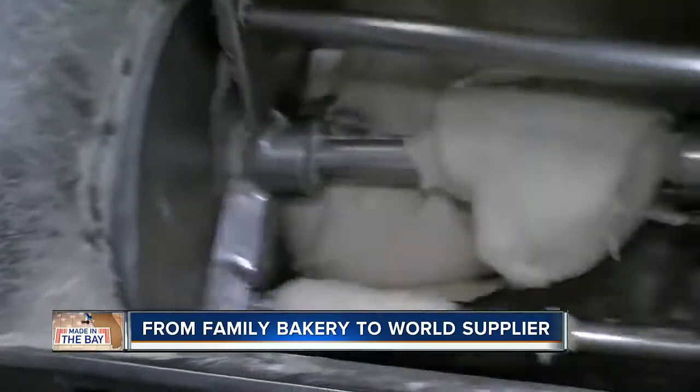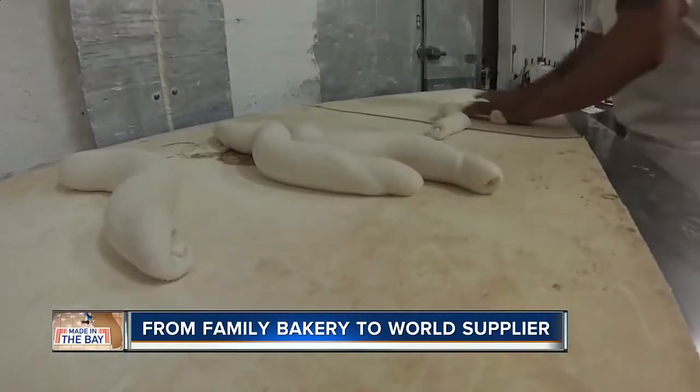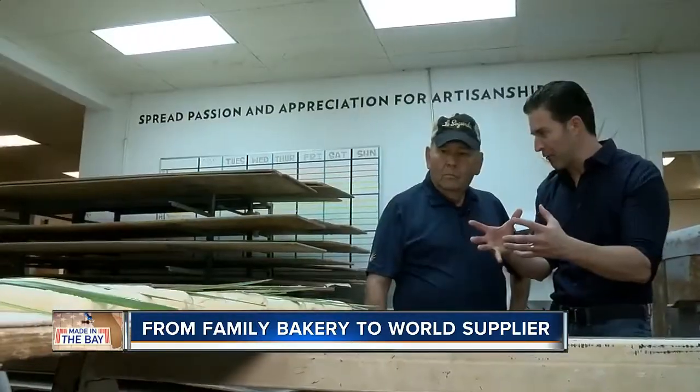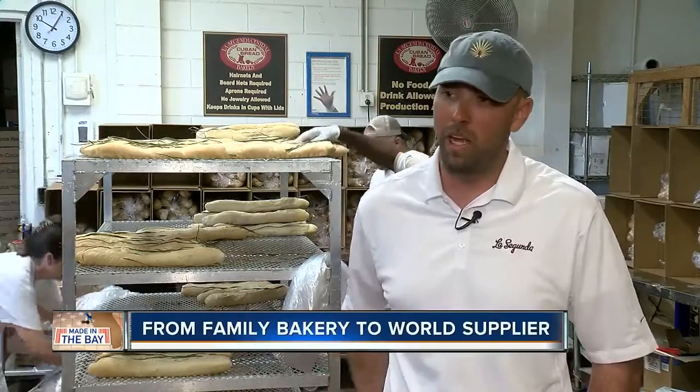Big mixers and cutters are the only modern machines. From there, the bread is rolled out by hand and baked in a hearth, but not before getting a signature Florida palmetto leaf on top — and that makes the bread split perfectly right on top. We don't have timers, we don't have stopwatches, so every loaf is done by hand. The palmetto is done by hand. Everything is put in the oven by hand.